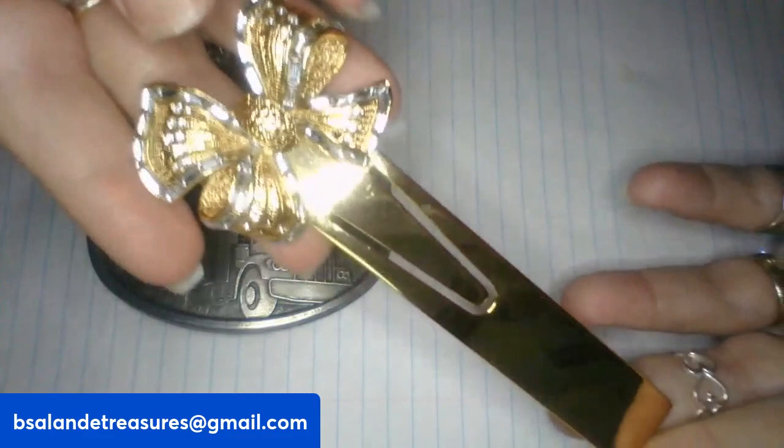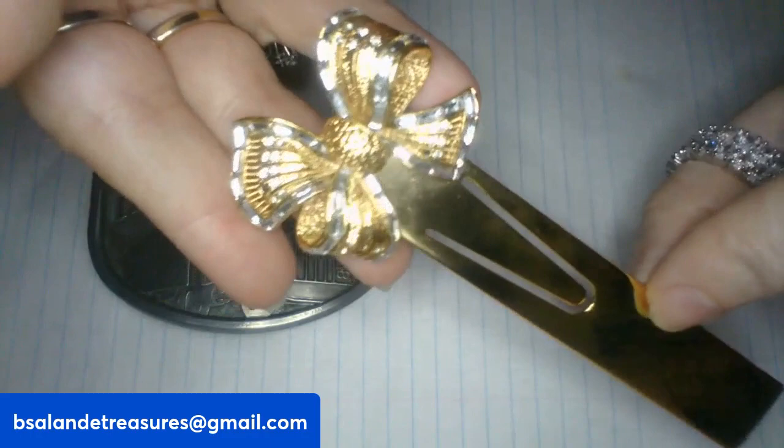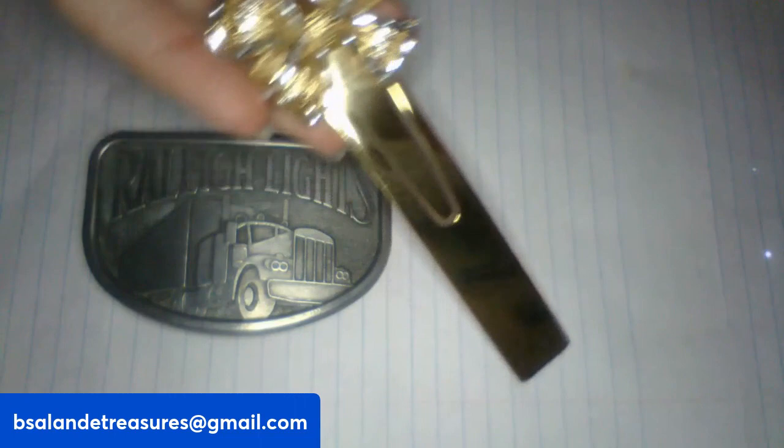And then for item W, I have this really cool vintage bow — I believe it's a bookmarker. It's metal, gold tone, with baguette-style rhinestones on it. Really pretty. And this one's an $8 buy it now, item W.